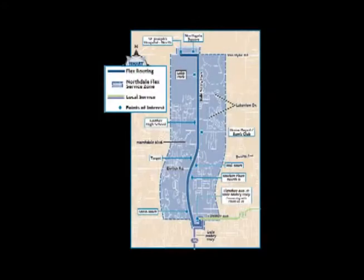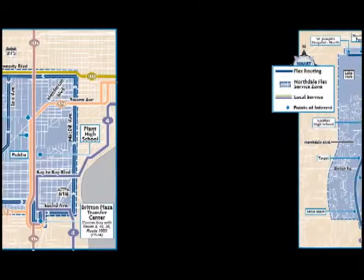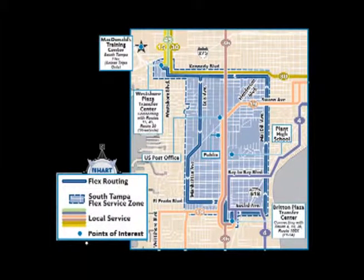Every four months or so we are making changes to keep the system as efficient and as vital to the community as possible. Hartflex is a combination of a regular bus service and what we would call paratransit or a curb-to-curb type service. There will be bus stops marked with a blue decal that says flex. A person can wait at a bus stop, pick up the bus, go to another stop on that route, and get off just like a traditional bus.